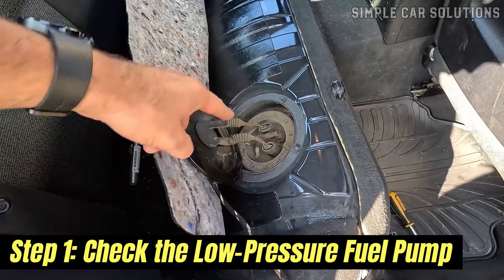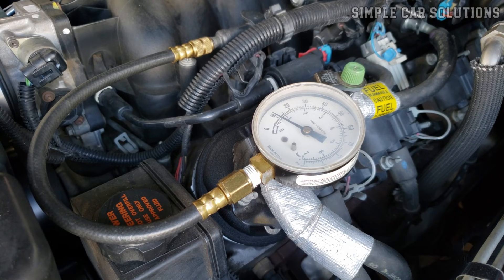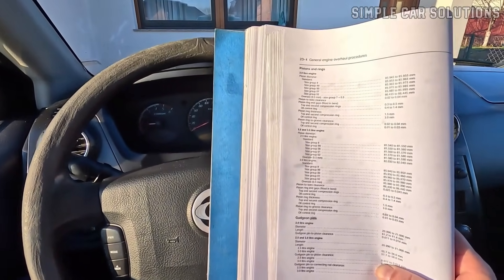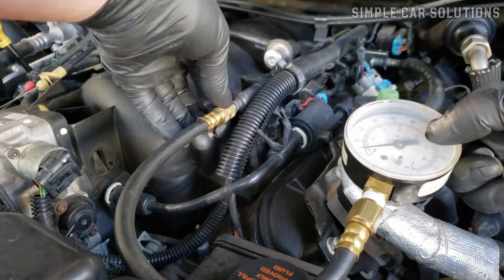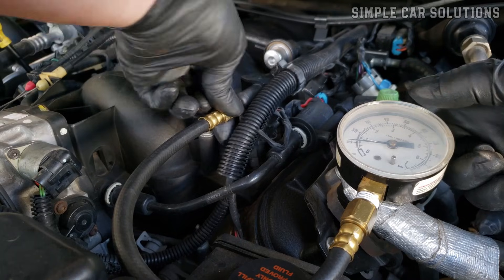Step 1: Check the low-pressure fuel pump. Before assuming the high-pressure fuel pump is faulty, first check the fuel pump inside the gas tank to ensure it's delivering fuel properly. Look up the specified fuel pressure for your vehicle — it typically ranges from 40 to 75 PSI — then use a fuel pressure gauge to verify the pump is sending the correct pressure up to the high-pressure fuel pump.